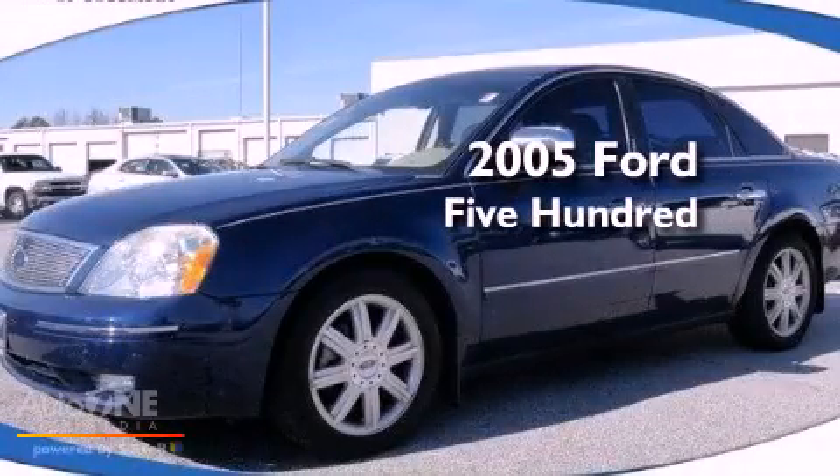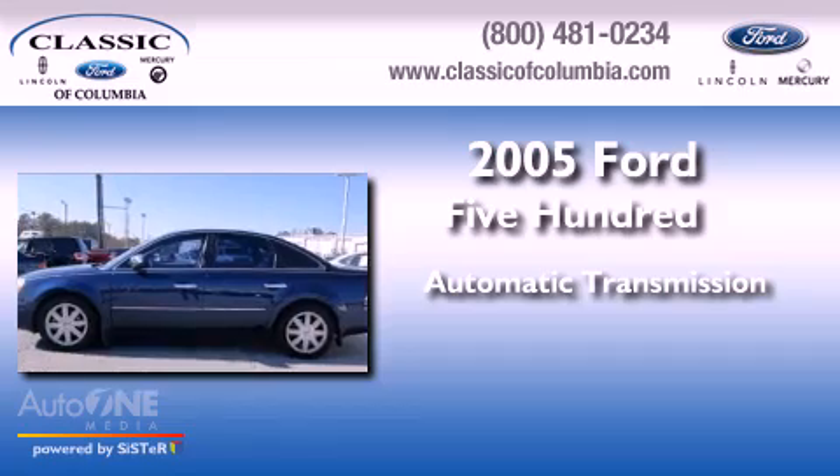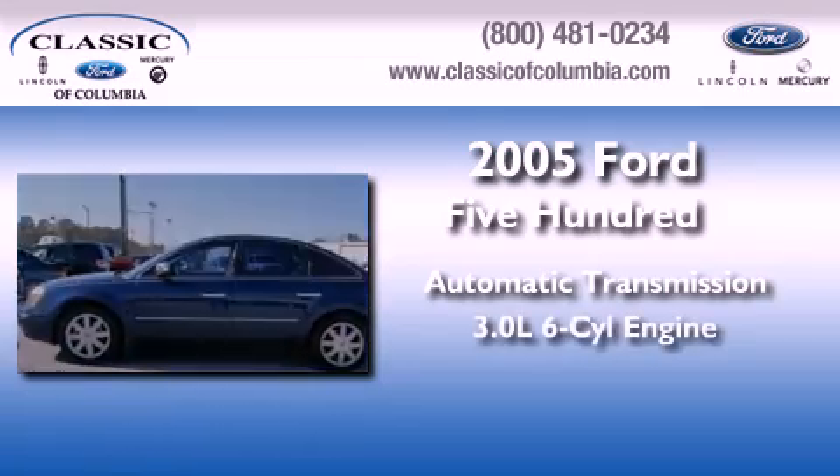This is a 2005 Ford 500. This four-door sedan has an automatic transmission and a six-cylinder engine.